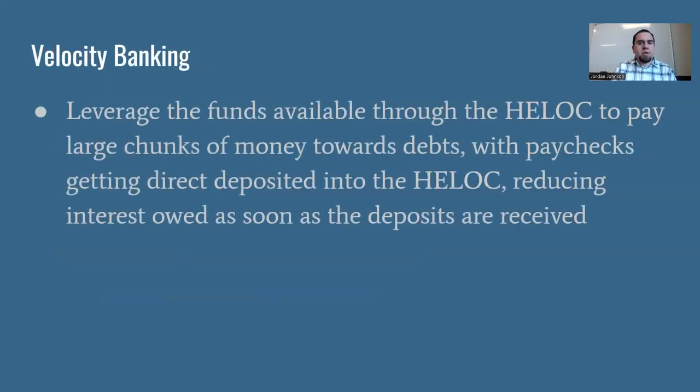Here's a general overview of velocity banking: you're leveraging the funds available through your HELOC, paying large chunks of money towards your debts, and getting your paychecks direct deposited into your HELOC. As you do this, you're reducing how much interest you owe as soon as that money hits your account. I've got other videos about how I've done this in my own life, and a case study video to really show you the nuts and bolts of how it works.